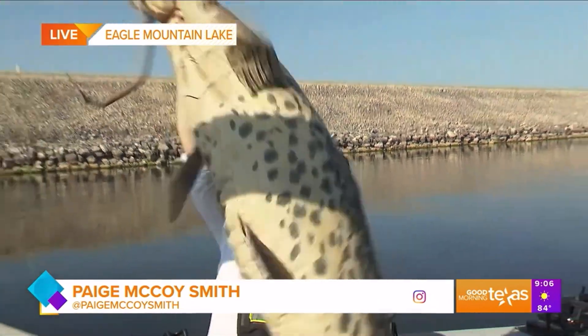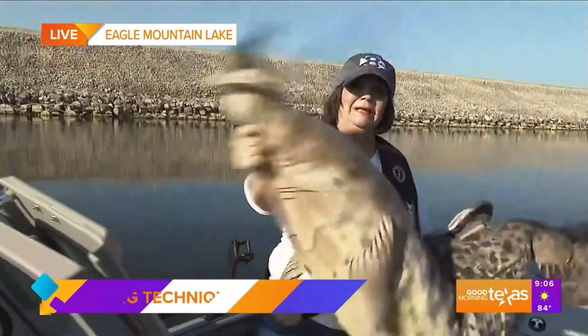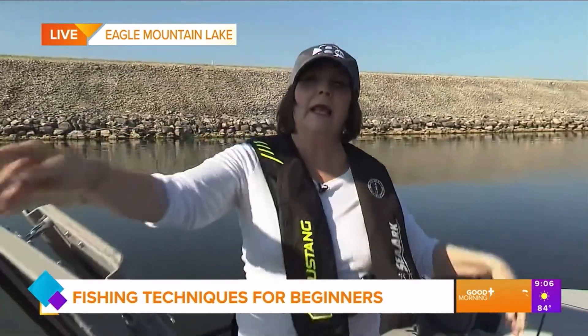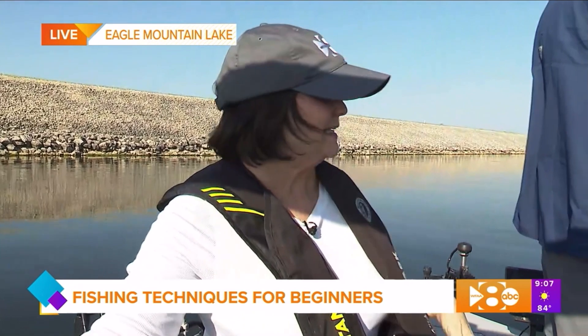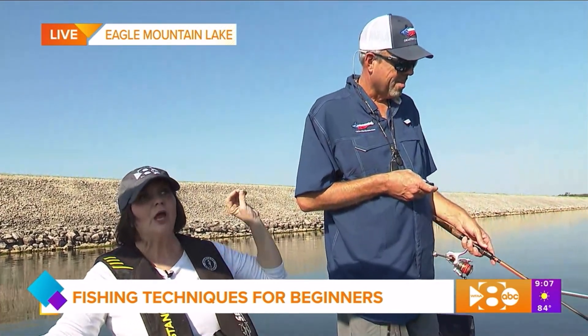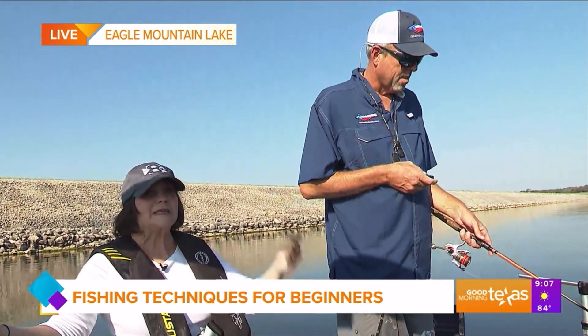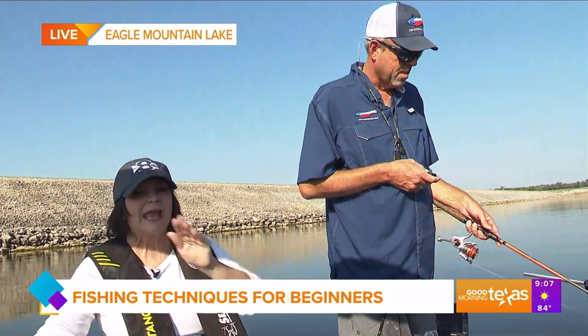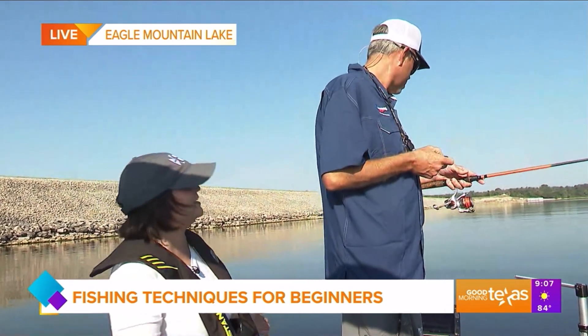I certainly did. I got to tell you, I caught a big one — just call it beginner's luck. Anyway, we are here at the beautiful Eagle Mountain Lake, and I'm excited to introduce you to Chad Ferguson. He is with Texas Catfish Guide Services, and he's going to be telling me some insights into how to catch these fantastic catfish throughout these waters. Hey Chad, how are you?